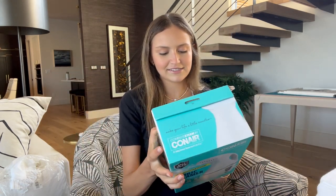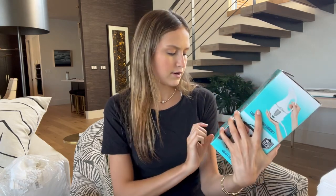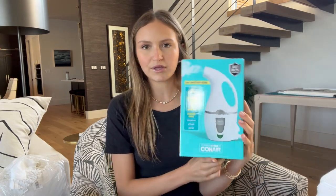This is the Conair handheld steamer. Everyone recommended I get one, so I got a little steamer off Amazon — super easy.